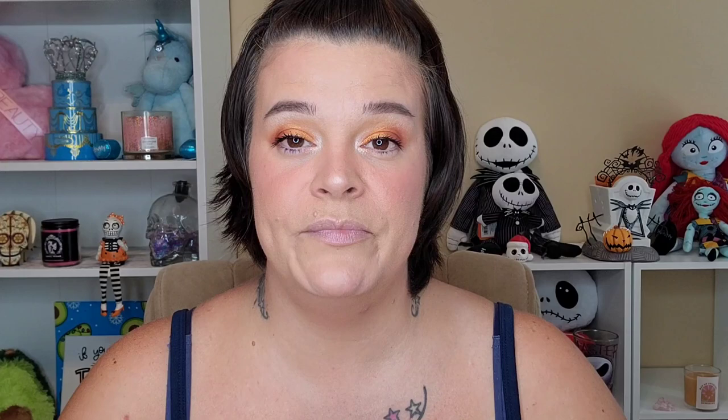Next up, I did get this little two-pack of SL Miss Glam brushes, also very affordable. I really like her brushes a whole lot and I love getting brushes in subscription boxes. Probably 80% or more of my brushes that I have are from subscription boxes.